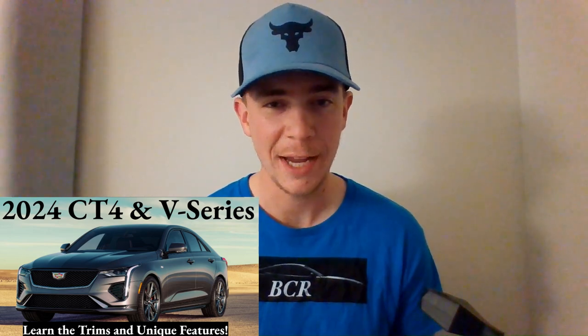What's up everyone, welcome to Ben's Car Reviews. I'm Ben, and today we'll be dissecting the 2024 Cadillac CT4. Let's get into it.